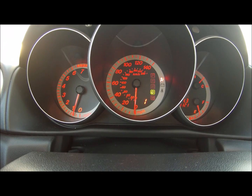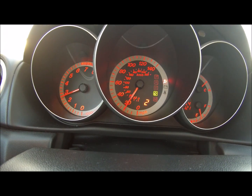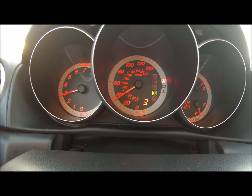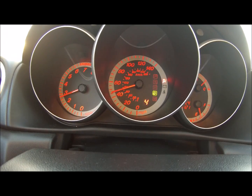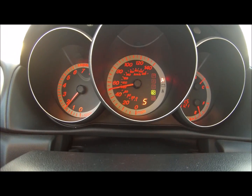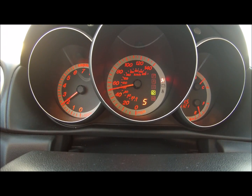All right everyone, that was a little walkaround review and test drive of the Mazda 3 with 200,000 miles, equipped with a fake manual transmission. Kick ass, be safe, take it easy — highly recommended car if you're in the market for an economy car. Mazda 3s are nice.